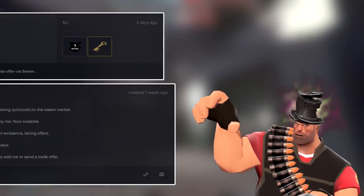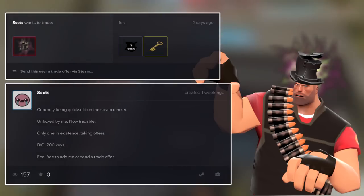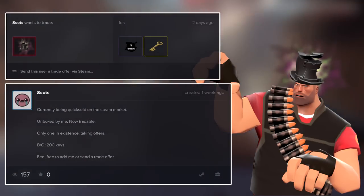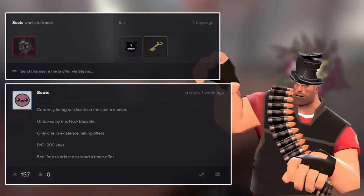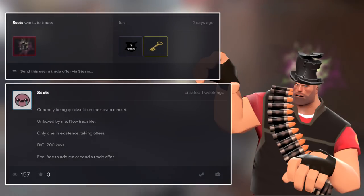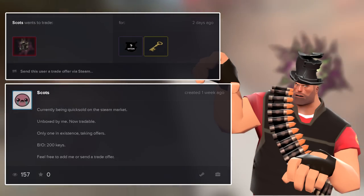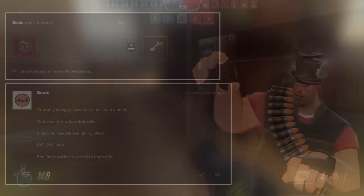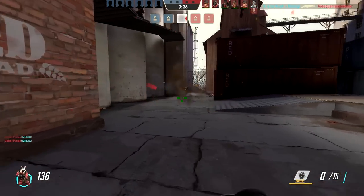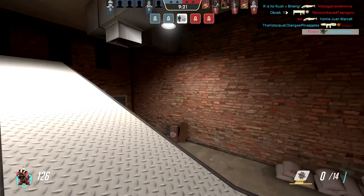An unusual searing plasma galvanized gibbous was just unboxed by Scott — he actually brought it into existence. The hat doesn't have a value yet since it's the only one in existence and just got unboxed, but the owner is looking for 200 keys. It's crazy to see people still unboxing new effects for new hats. On his post he hasn't gotten any offers yet, which may be because it's a robo hat, which could be stopping people from offering.